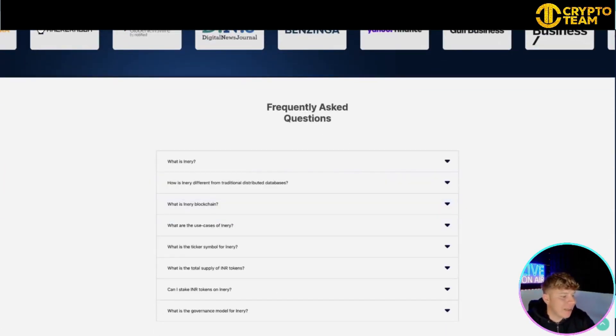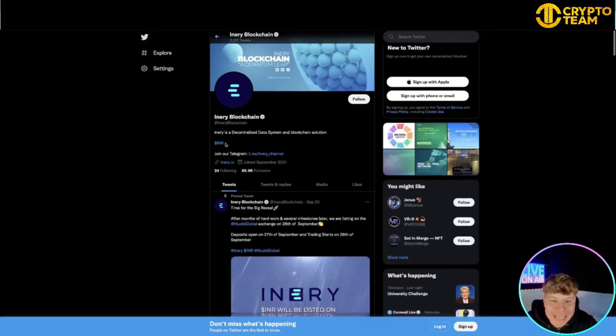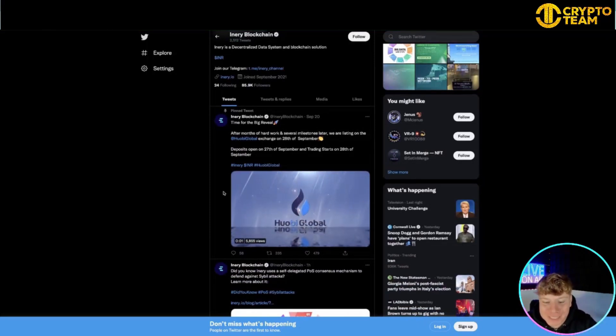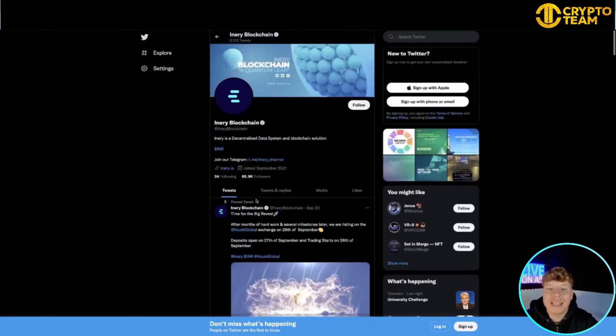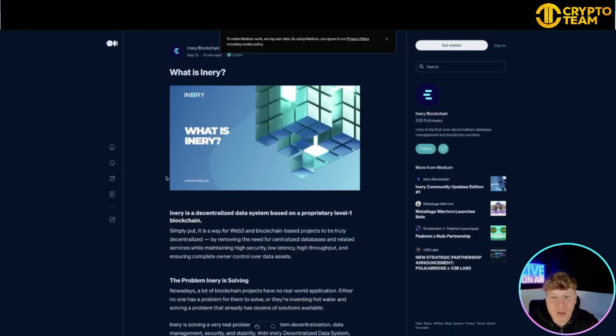Let's dive into their Twitter — @IneryBlockchain — with 85,900 followers. Give them a massive follow. Look at this: 'Time for big reveals' — look at the graphics. They've got over 5,855 views on these posts. It's incredible. Please stay tuned, give them a big follow, and let them know you're from this channel.